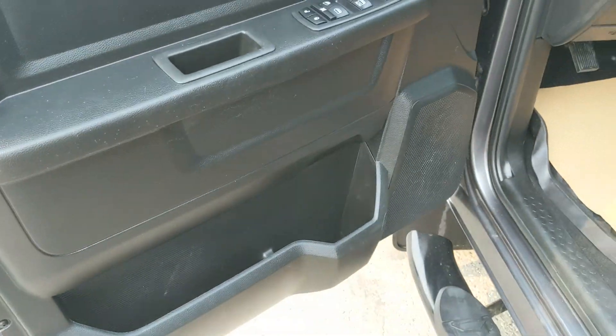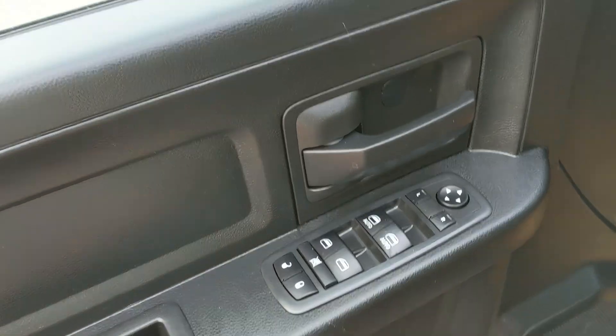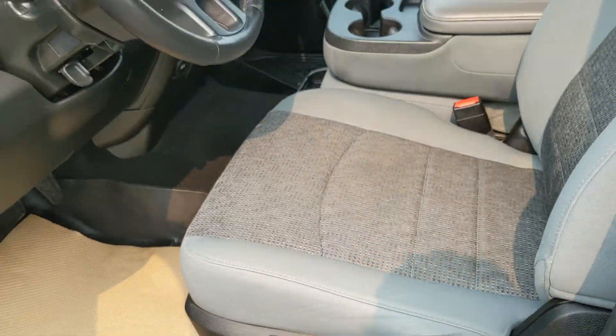This truck has a remote start, so no need to go outside to warm up your vehicle. Looking in, you have power windows, power mirrors, and power locks, as well as a fully power adjustable driver's seat.